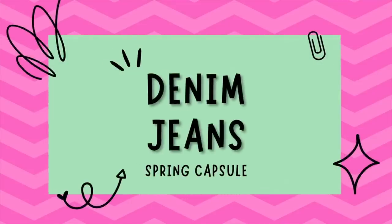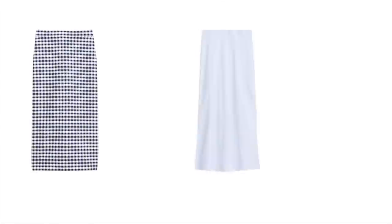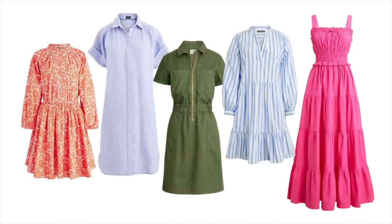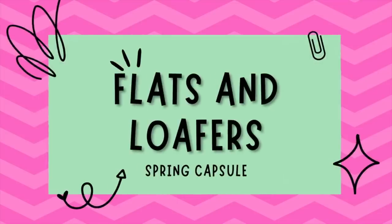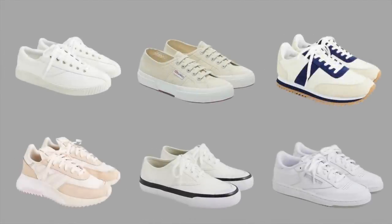Next is jeans — a well-fitting pair is an essential for any capsule wardrobe, so choose a style that best flatters your body shape. A midi skirt is a fun, flirty piece perfect for spring; choose a pattern or print that complements your chosen color palette. A day dress in a flattering cut can be dressed up or down for various occasions. A light knit sweater is a great transitional piece for cooler spring days. Finally, flats, loafers, and sneakers are must-haves for comfortable yet stylish everyday wear.